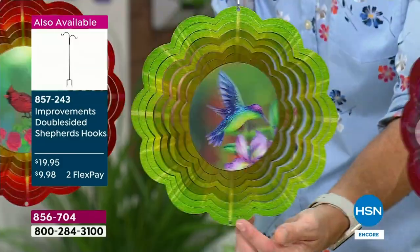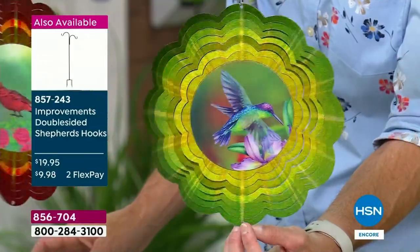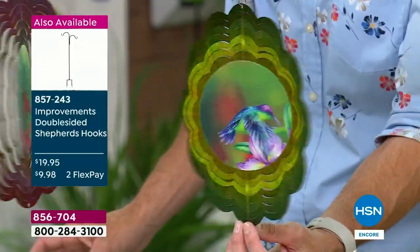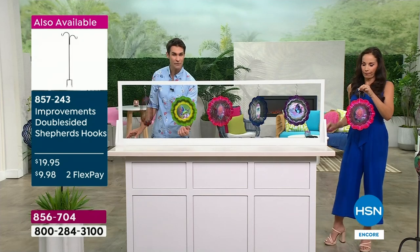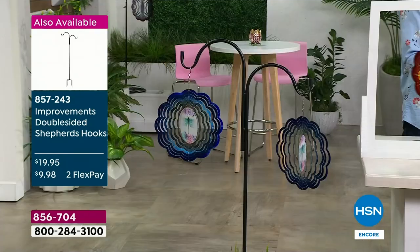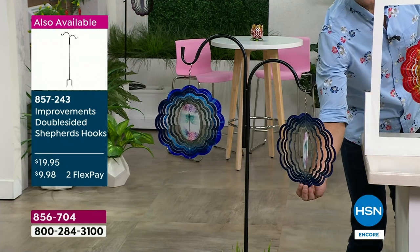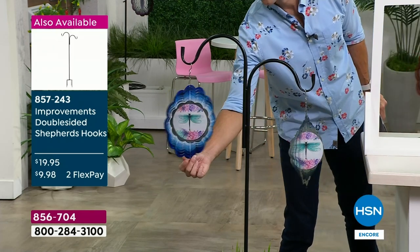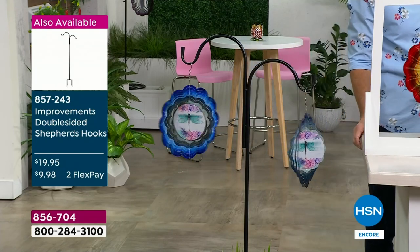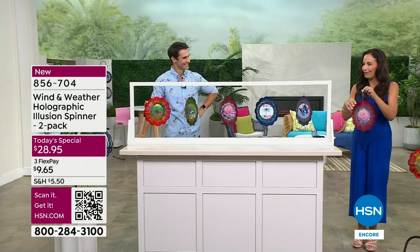What you're seeing on your screen right here is our double-sided shepherd's hook. We started off with about 500 of those and we only have 200 remaining - they pair so well with today's special. I love that you can take the shepherd's hook and put it in a planter. My daughter, who loves butterflies, lives in St. Pete on the fourth floor. She has a little balcony with a little chair and she goes out there to read a book and enjoy her coffee. She has enough space for this.